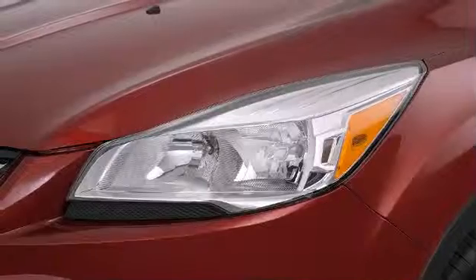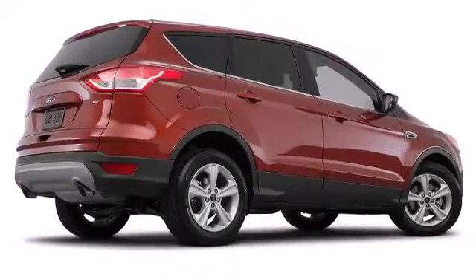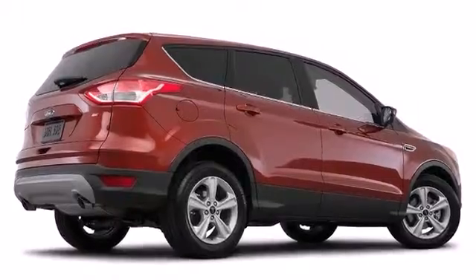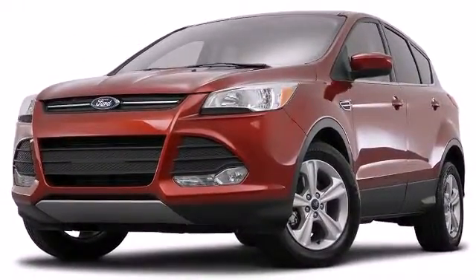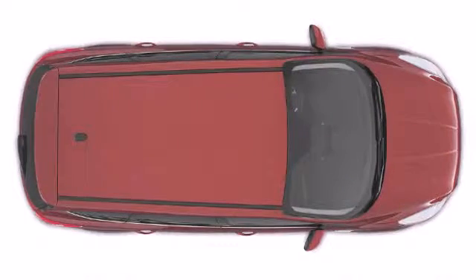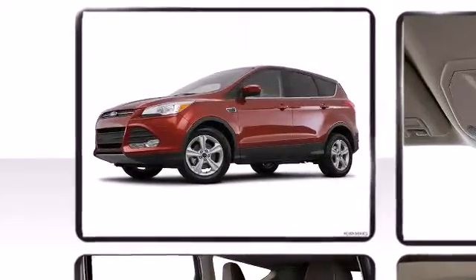Each and every detail of the exterior expresses muscularity. Stylish alloy wheels suggest both sport and refinement residing elegantly within the fender arches. The available power panoramic vista roof places two glass panels, one fixed and one powered, to open up more natural light to the front and back seats.